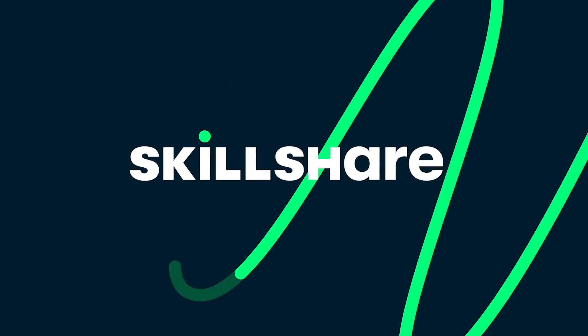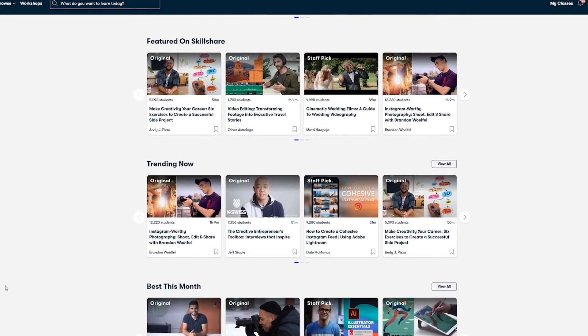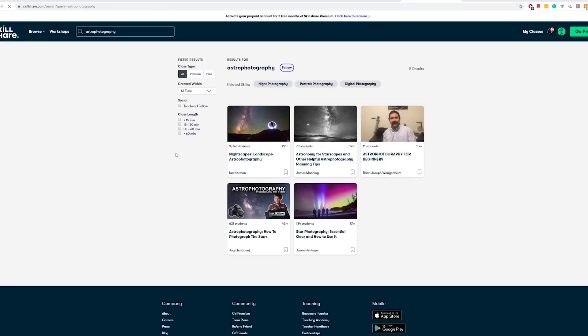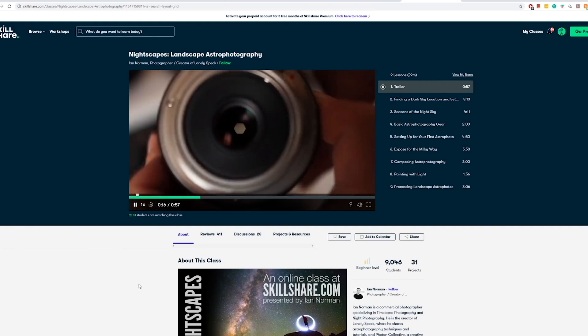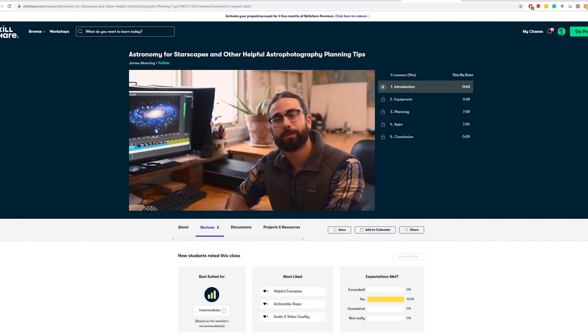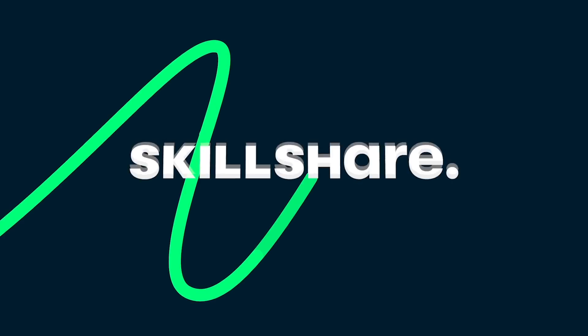Before we deep dive into all of that, a quick message from the sponsors of today's video, Skillshare. Skillshare is an online learning community for creatives where millions come together to take the next step in their creative journey. There are thousands of inspiring classes covering graphic design, photography, videography, freelancing, and more. I recommend Ian Norman's class on nightscapes — an introduction to landscape astrophotography — or James Manning's astronomy for starscapes. I've been using Skillshare for just over a year for freelancing, business, and Adobe Premiere classes. Premium members get access to all courses, and you can get two months completely free via the link in the description.